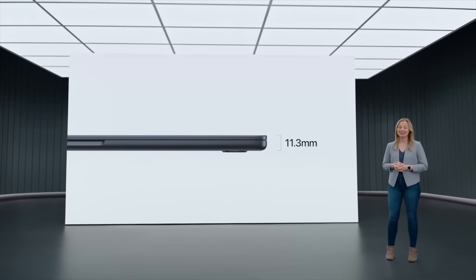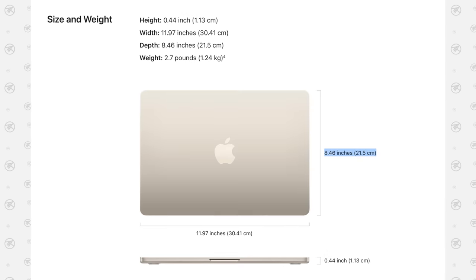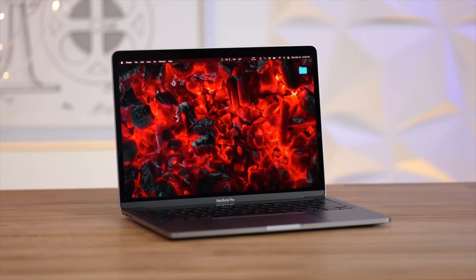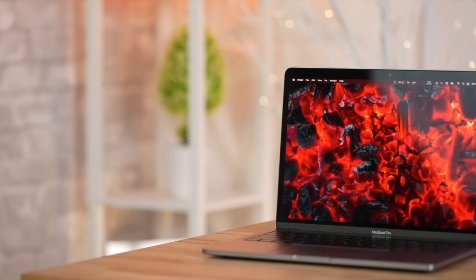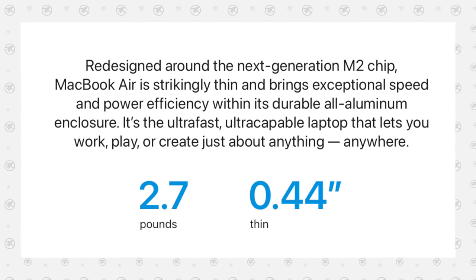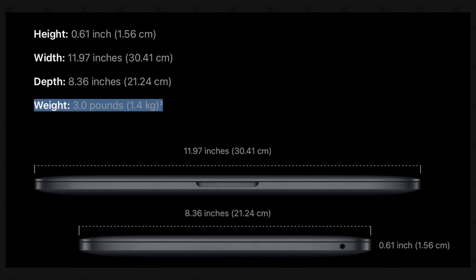Apple says that the redesigned Air is 20% smaller by volume, which I'm sure is true, but the footprint has actually gotten larger — it is actually slightly larger than the MacBook Pro now, but thinner at 0.44 inches compared to 0.61. Because of the Pro's slimming tapered sides, you might not be able to tell, but you will notice the lighter 2.7 pounds of the Air compared to 3 pounds. Honestly, I do not think that any of this should sway your decision.